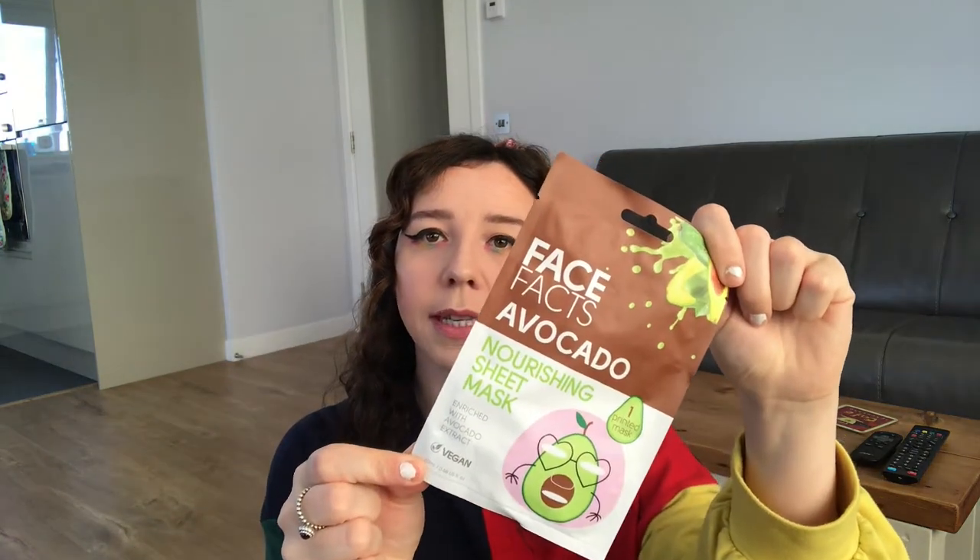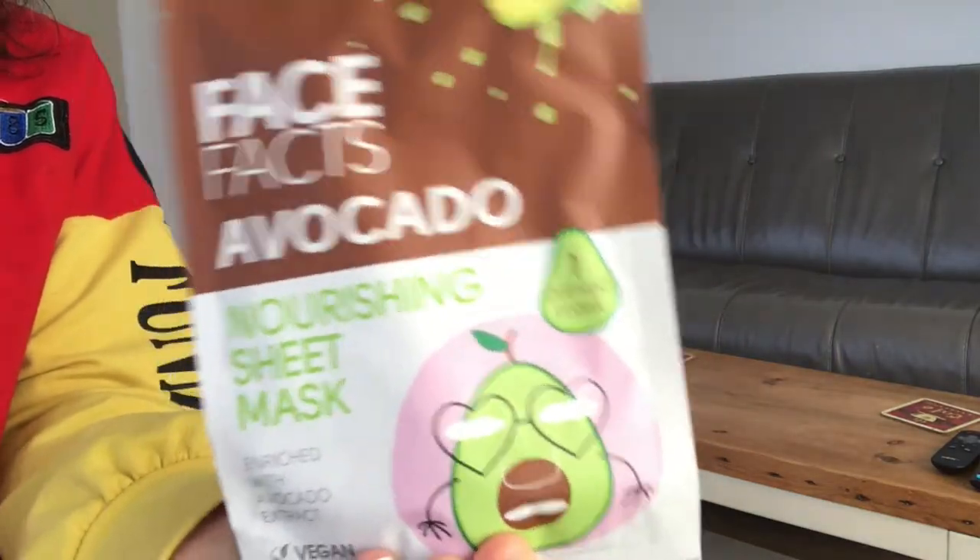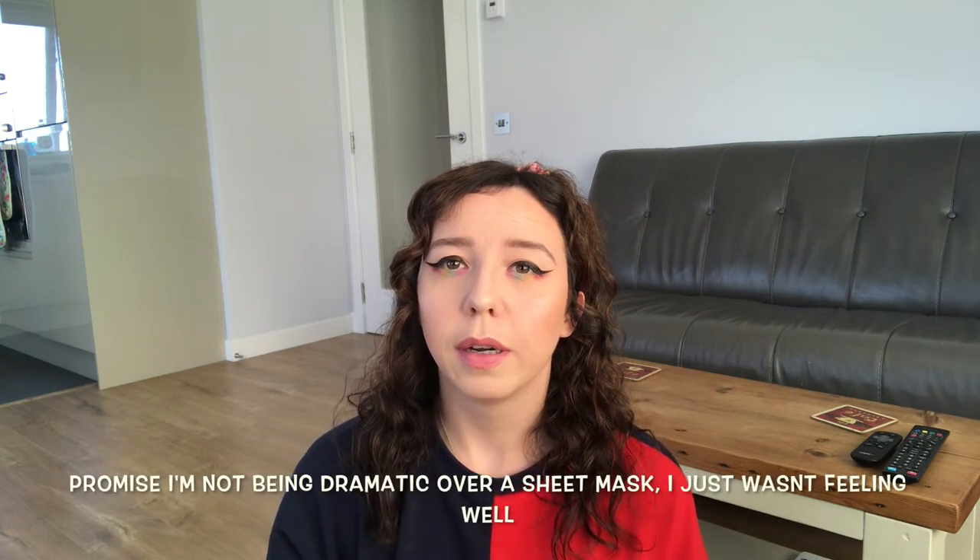The second thing I should move on to is these sheet masks here. This is an avocado one and it's just from Home Bargains. Home Bargains sheet masks are my absolute favourite because they're so cheap and they're always so quirky. Obviously this one's an avocado, but they do watermelon ones, they do ones with animal prints on that make you look kind of crazy. And I'm just a sucker for a sheet mask.